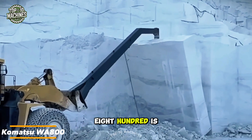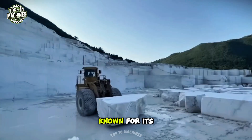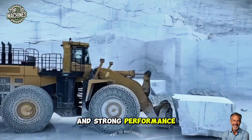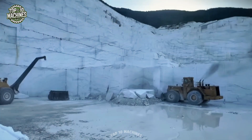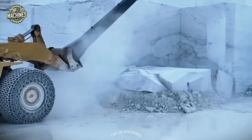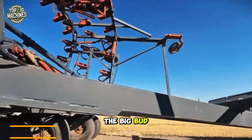The Komatsu WA 800 is a giant wheel loader built for heavy-duty mining and construction. Known for its sheer size and hauling power, it features advanced technology and operator-friendly controls. With high capacity and strong performance, it's ideal for loading, hauling, and handling massive materials.